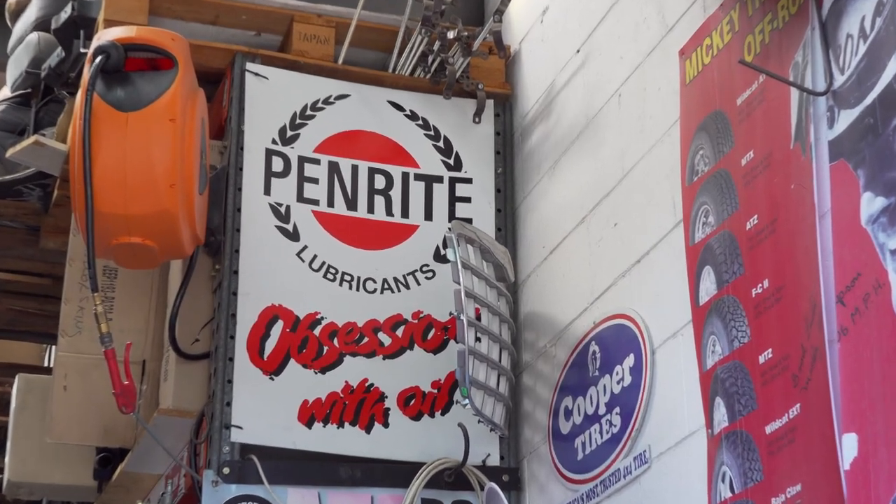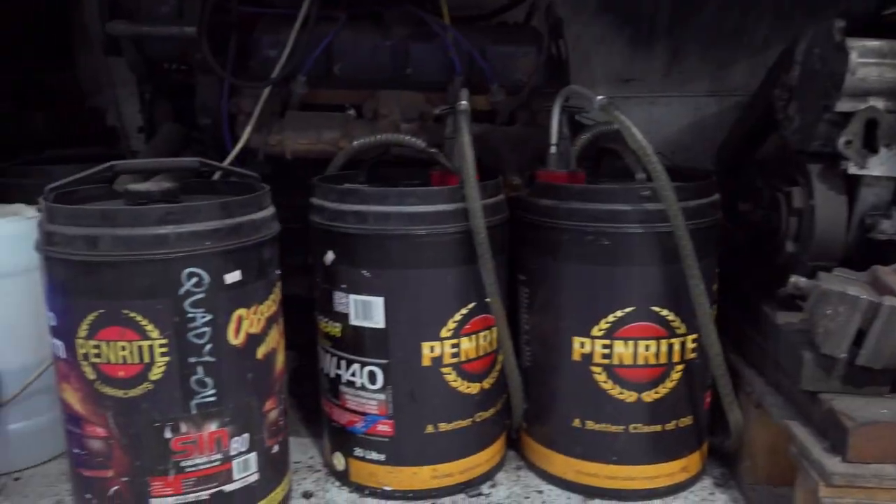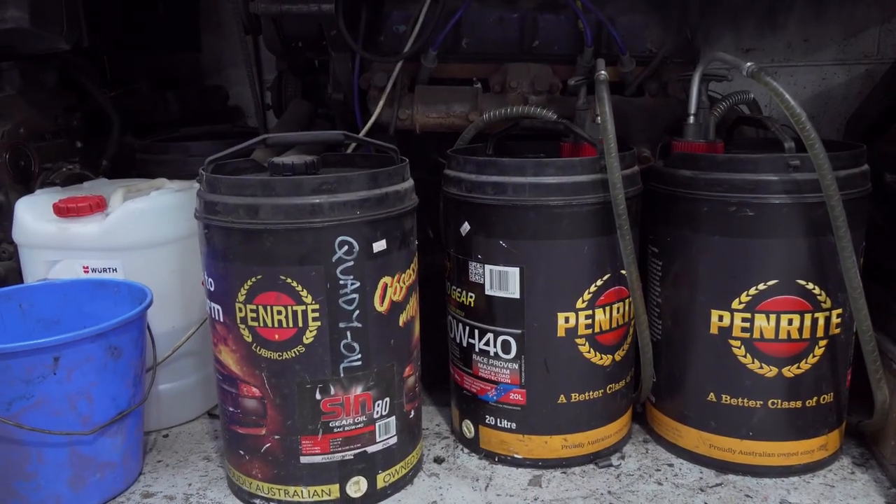I've been running this workshop for 30 years now. I got into the Penrite product because they were the only people that made the original Quadratrac oil for the late '70s, early '80s model Jeep. That's how I got into Penrite and it's been a brilliant product ever since.